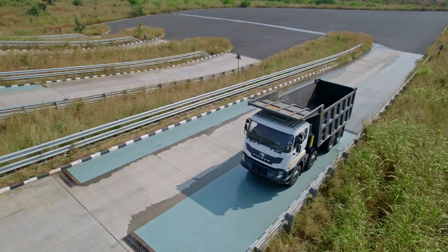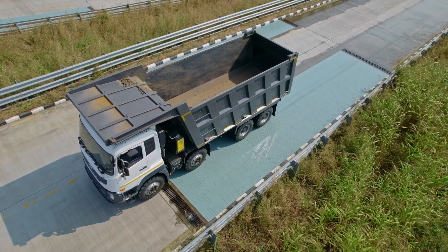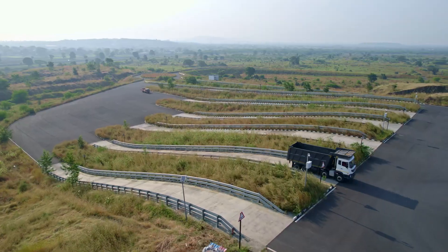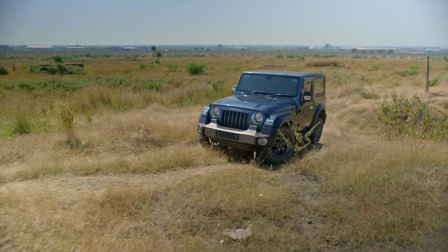The gradient track is for testing torque capacity, gradeability, and parking brake. The gravel and off-road circuit is conspicuous with its various patches.